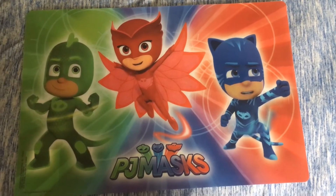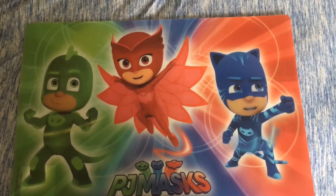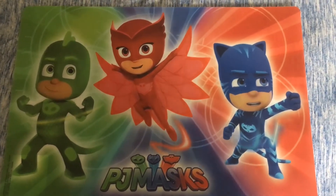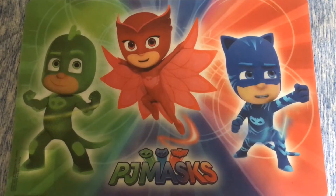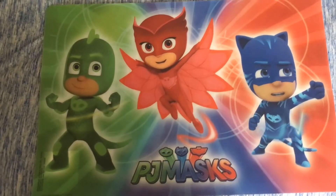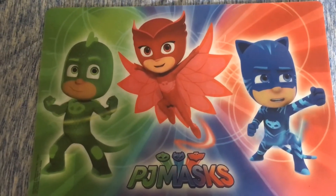Hi guys, welcome back to my channel. Today I'm going to be showing you what I got my two-year-old son for Valentine's Day. I like to give my kids just a little treat to show them on love day that I do love them — not that gifts equate to love, but I love giving gifts and seeing people's faces. So I got my kids a little something.